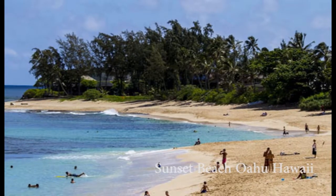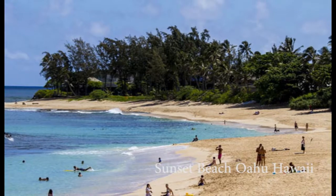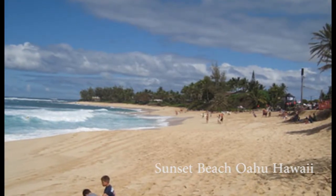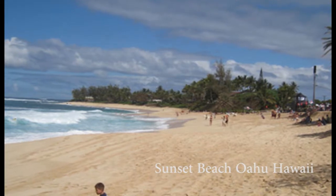Surfing Sunset Beach challenges big wave surfers who try to conquer these gigantic waves, when surf swells bring in 15 to 30-foot waves. The surf breaks a little further out to sea, so bring a pair of binoculars with you if you plan to visit this Oahu beach.